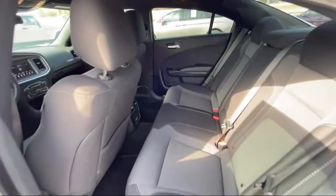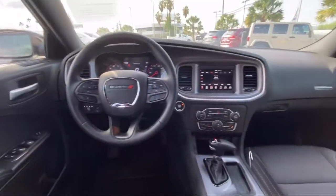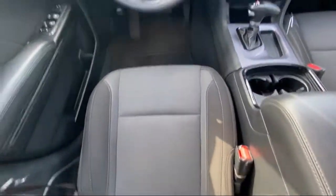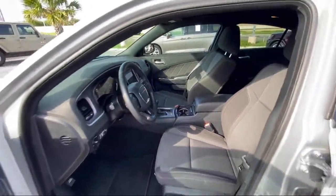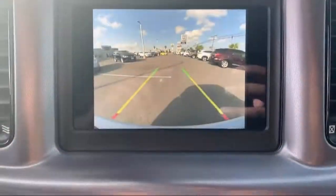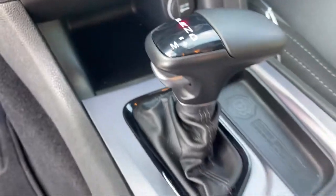Here at Bogus Tipton Chrysler Dodge Jeep Ram, we pride ourselves on superior customer service. Our professional and courteous staff is here to make sure that your dealership experience is as smooth as possible — from the moment you set foot in our showroom to the moment you drive off our lot in your dream car — all while offering the best deals and the lowest interest rates available. So come see us today. Bogus Tipton, Driving Tradition.